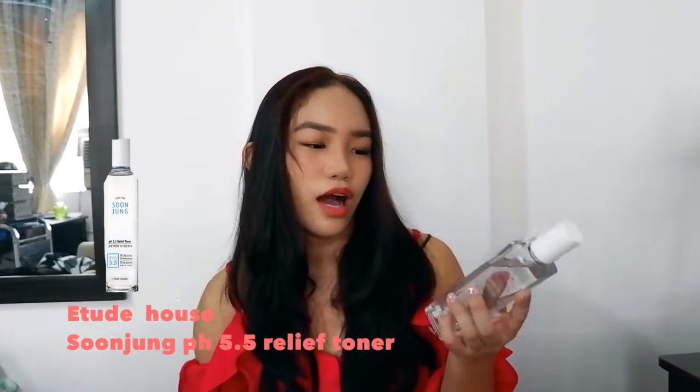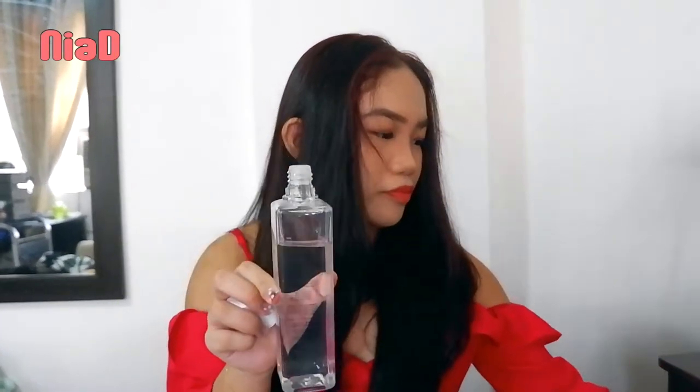Let's focus first on beauty products — skincare products. The first thing I got is the Etude House Soonjong PH 5.5 Relief Toner. I saw this in an Etude House post, and Red Velvet was endorsing it, so I got triggered. They claim this line is for sensitive skin. I tried it and it's really gentle, so I bought another one. This is what I'm using right now. It's really good.